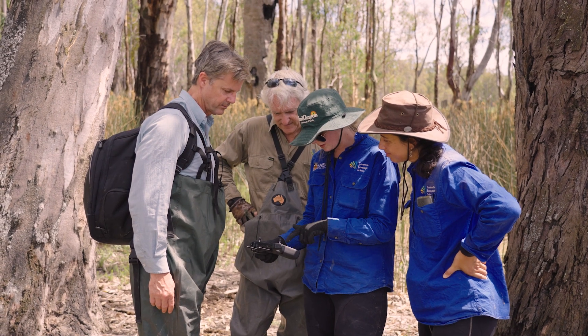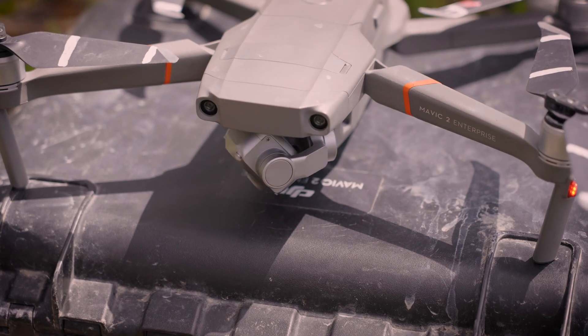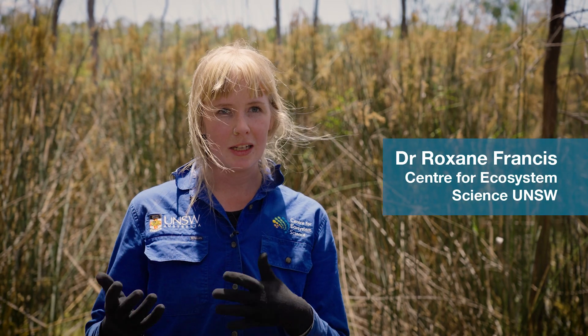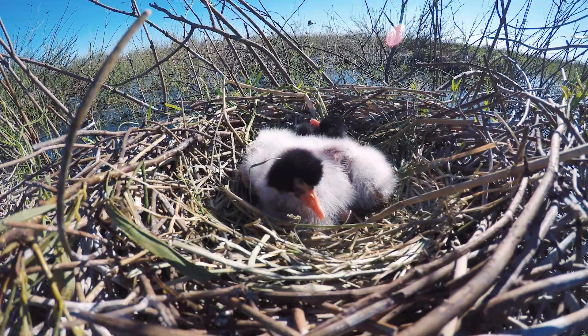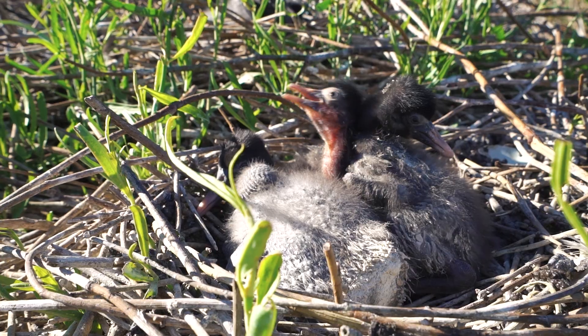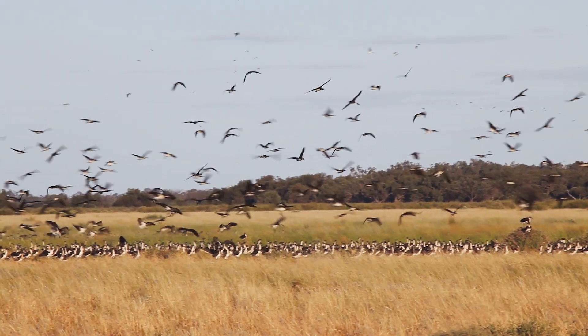There are three ibis species we monitor along these transects: the Australian white ibis, the straw-necked ibis, and the glossy ibis. We use those in a lot of our work because they're what's called an indicator species — they represent the health of the environment as a whole. So if we can see a breeding colony through to completion, it means that there's enough fish, frogs, and everything else in the environment to keep them and their chicks healthy. In that way they can indicate the health of a total system — it's not just about the birds, it's about the entire ecosystem as a whole.